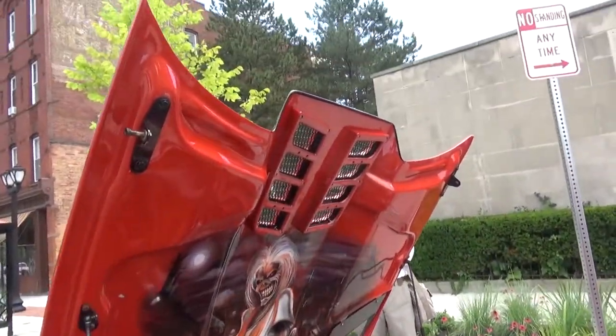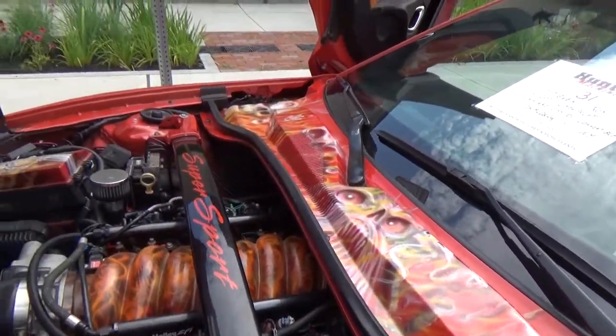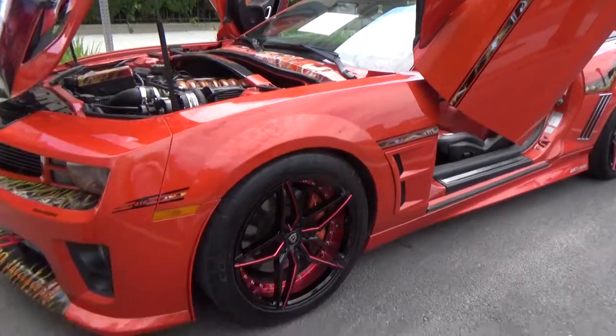I got a clamshell hood on this one as well, which is awesome. And again, way more airbrush. Just an amazing car — very, very well done.